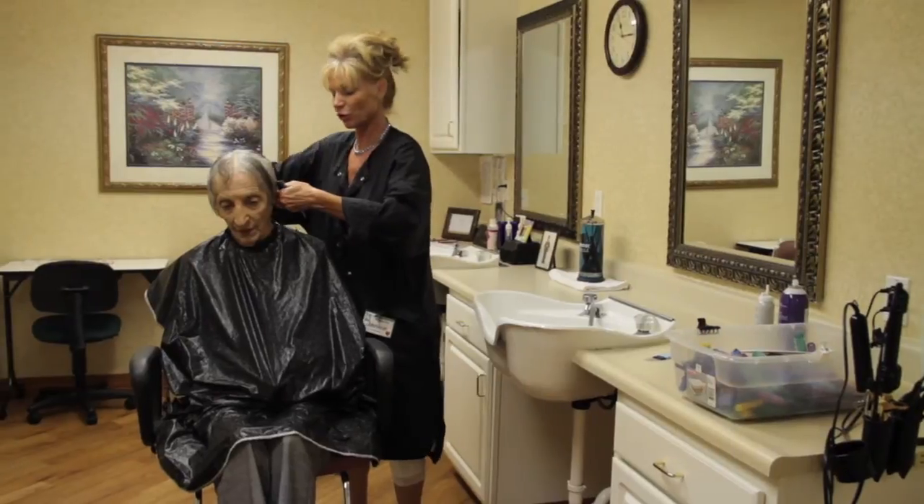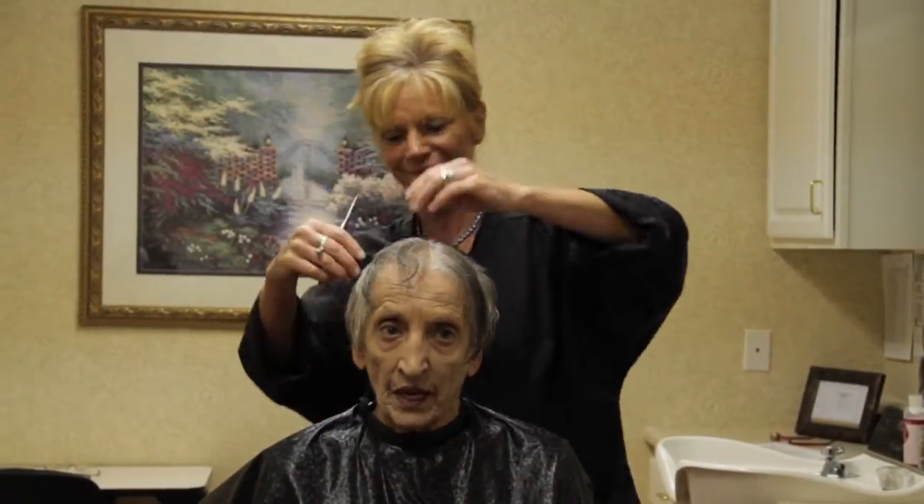We also have beauty salons for styling and cutting hair. Residents can schedule their hair appointments before parties, church, or whenever it fits their schedule.